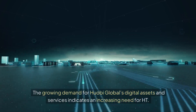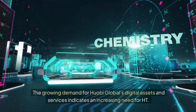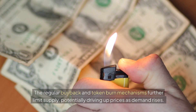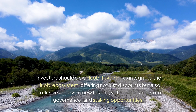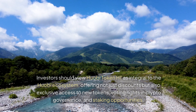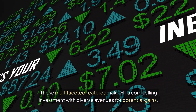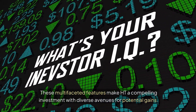So why should you focus on Huobi Token HT right now? The growing demand for Huobi Global's digital assets and services indicates an increasing need for HT. The regular buyback and token burn mechanisms further limit supply, potentially driving up prices as demand rises. Investors should view HT as integral to the Huobi ecosystem, offering discounts, exclusive access to new tokens, voting rights in crypto governance, and staking opportunities.